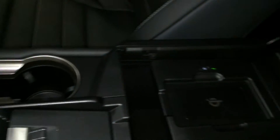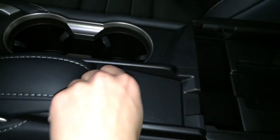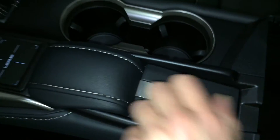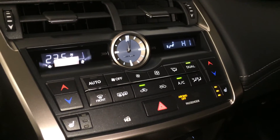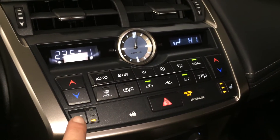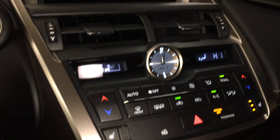Underneath the armrest you'll find a wireless phone charger. There's a vanity mirror, sunglass holder, dual-zone climate control, AC, front-end mirror defrost, heated side mirrors, heated front seats with three settings, and an LED illuminated analog clock.